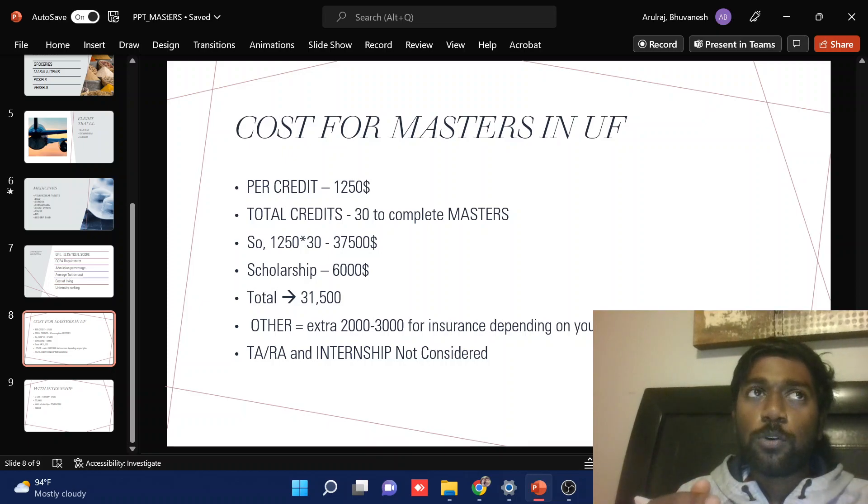So insurance will be roughly around $2,000 to $3,000. I didn't consider any of my TA or RA experience in this — I'll be coming to that later.